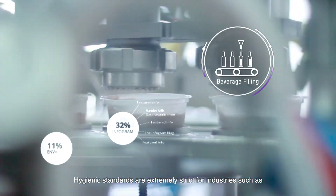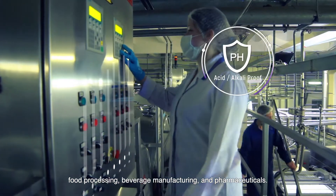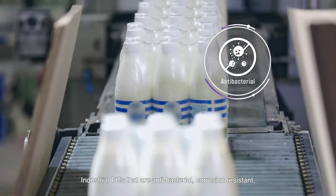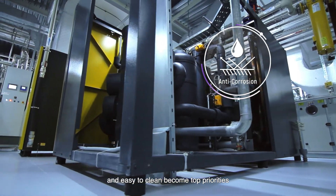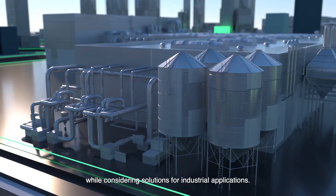Hygienic standards are extremely strict for industries such as food processing, beverage manufacturing, and pharmaceuticals. Industrial PCs that are antibacterial, corrosion resistant, and easy to clean become top priorities while considering solutions for industrial applications.